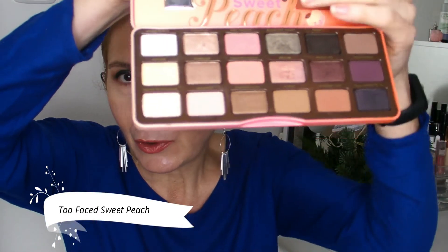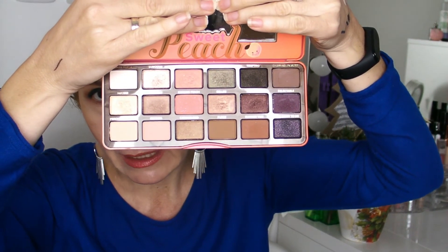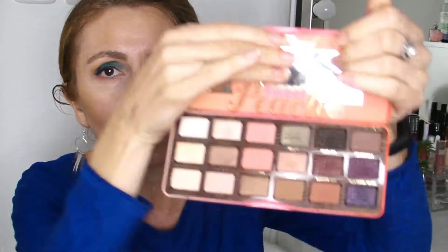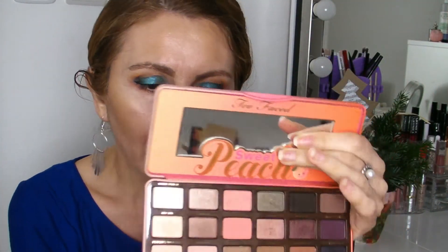One eyeshadow palette I haven't talked about too much on my channel, though I made a tutorial using it filmed from March or April that I wasn't able to post, is the Too Faced Sweet Peach eyeshadow palette. I've had this palette for many years — maybe two or three. I love it so much and I've used it a lot. It's one of my most loved and used palettes of all time. It still has this peach scent, which is of course artificial, but I love it — so every time I open this palette I feel some joy.